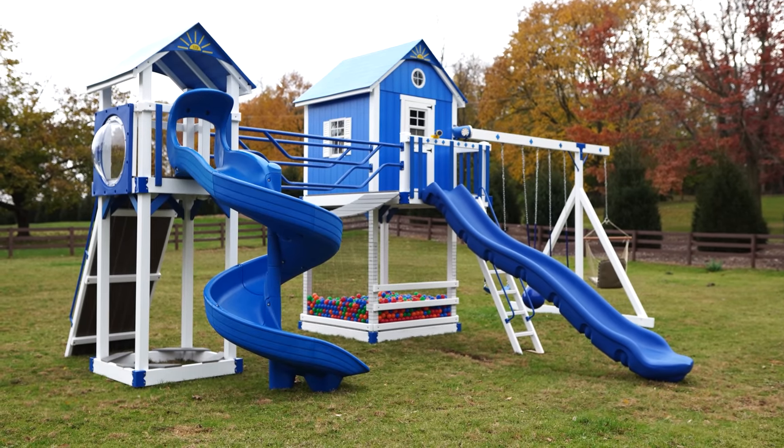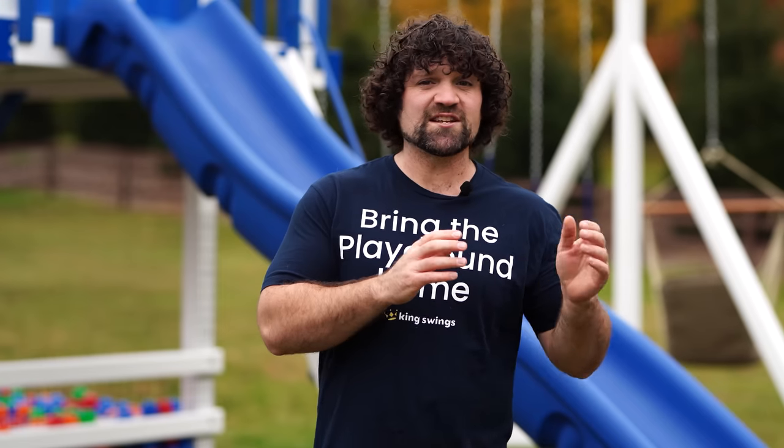Because the Chateau is at a seven foot deck height and it has a Wobbly Bridge, it's not necessarily geared for younger children. Ages two to three are a little bit too young for the Chateau. The Chateau is really designed for kids four and up.